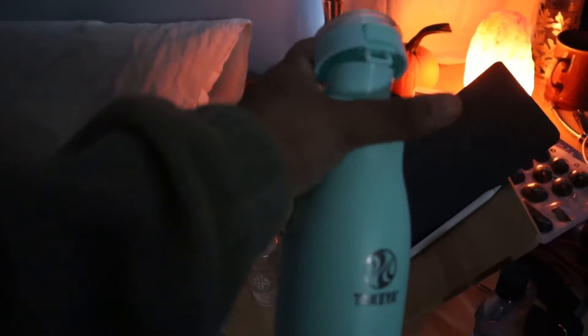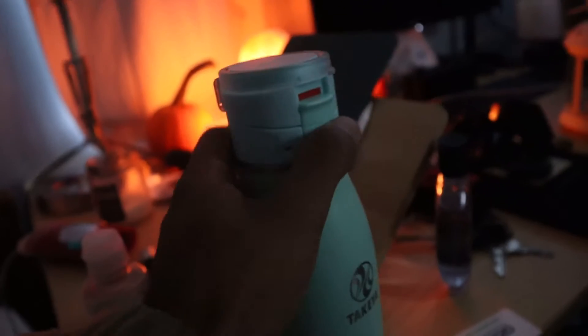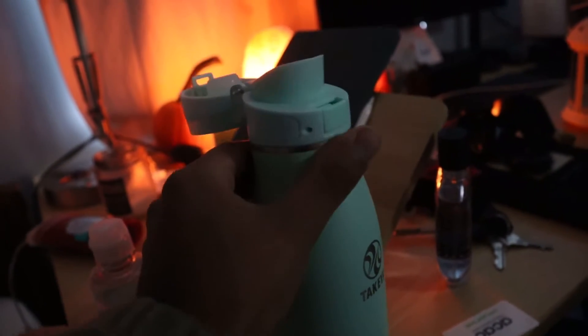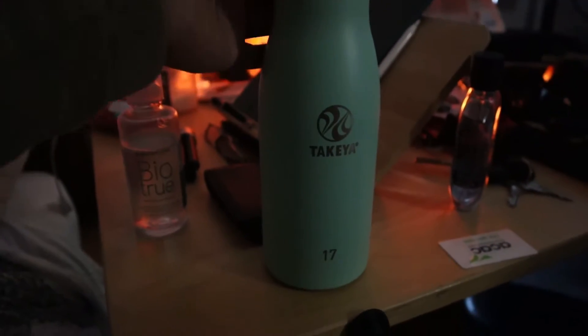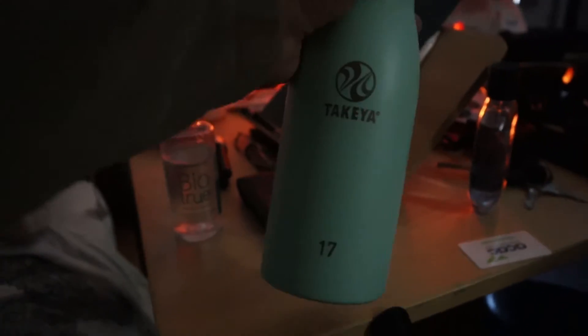I keep a water bottle by my desk. This is my main water bottle — I take it everywhere. I really like the design. You can lock it so it doesn't open, and then unlock it and with the click of a button it opens hassle-free. The only thing I don't like is it can't hold a lot of water, but you sacrifice that for the portability.